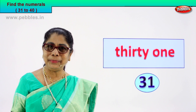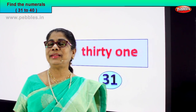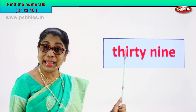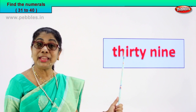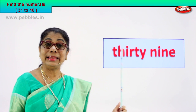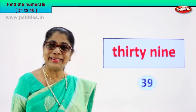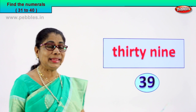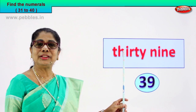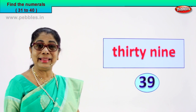Shall we take another number name? You will read and guess, tell me the numeral. Let's see what we have. T-H-I-R-T-Y, 30, and N-I-N-E, 9. Read together: 39. So what is the numeral? Very good. The numeral for this number name is 39. 3 and 9, 39.